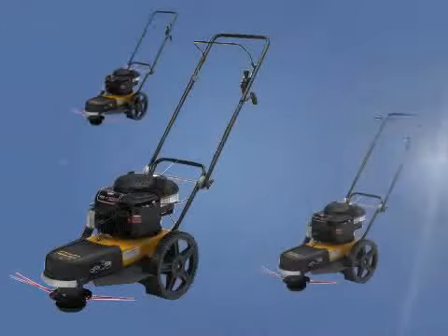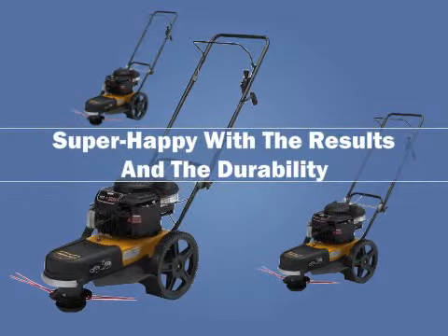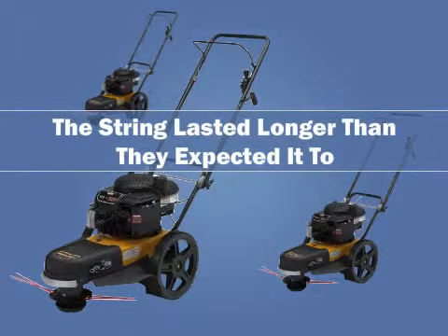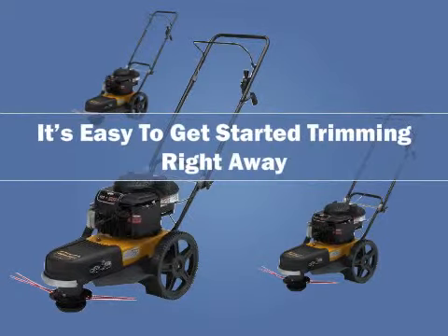Most of the customers who bought and utilized the Poolin Pro PPWT60022 gas-powered trimmer were super happy with the results and the durability. Customers say it's heavy duty and durable, and many said the string lasted longer than they expected. They also said there is very little assembly required, so it's easy to get started trimming right away.